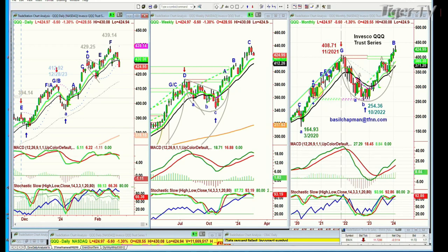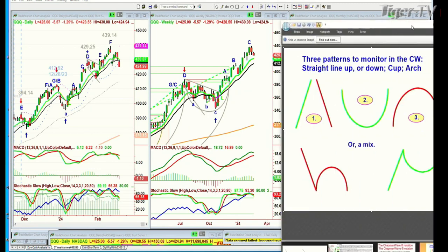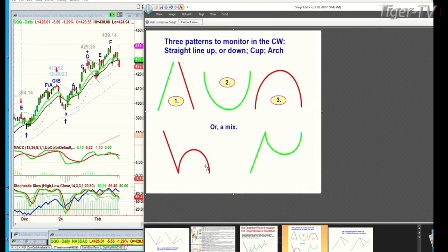For new listeners to TFNN: Basil developed a technique where he looks at patterns. One pattern is where price comes down sharply, makes an arch formation, and fails at peak A or peak B, then takes out the left side low. Back in 2002-2003, he called this the 'dreaded H' because it was happening in gold stocks making major tops — if it took out the left side low, it could go quite a bit lower. The QQQ has just taken it out and is actually accelerating.